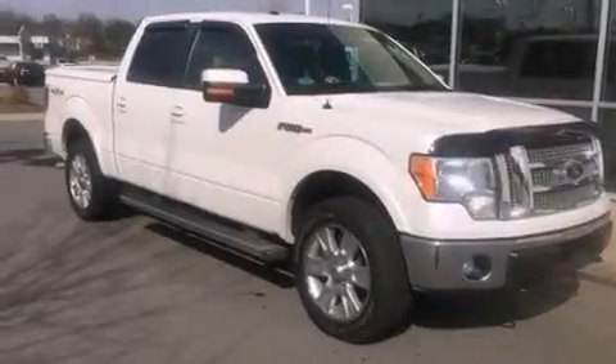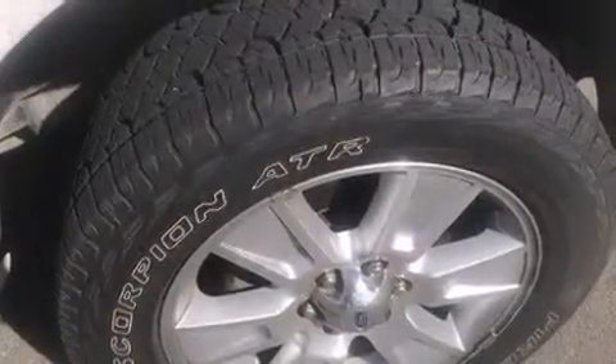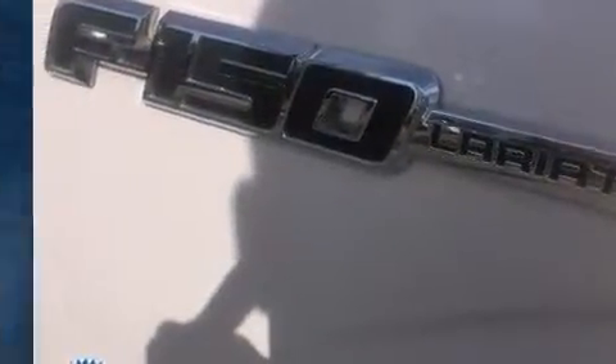Step into the 2012 Ford F-150. A 5-liter V8 engine pairs with a sophisticated 6-speed automatic transmission, providing a smooth and predictable driving experience. Four-wheel drive allows you to go places you've only imagined.